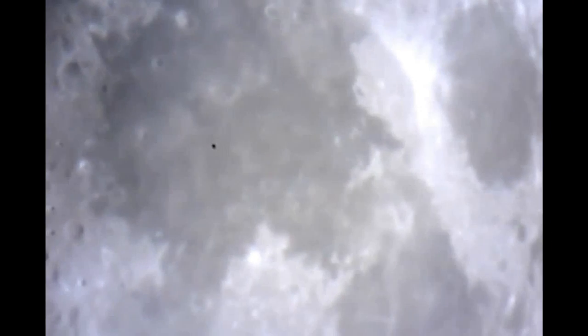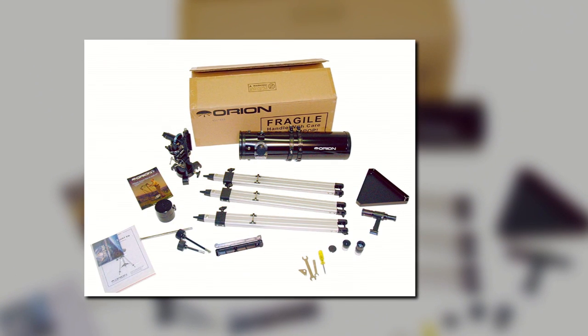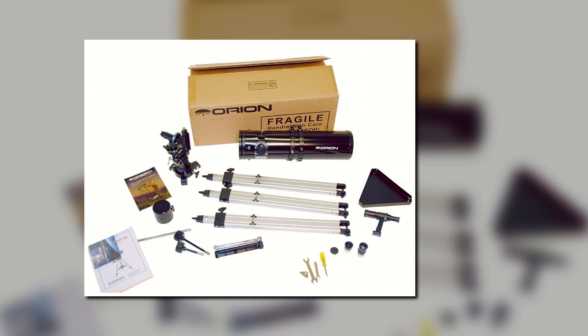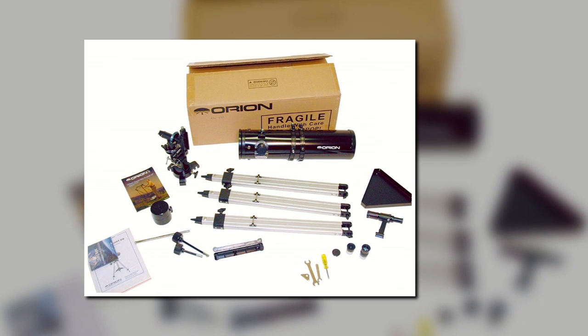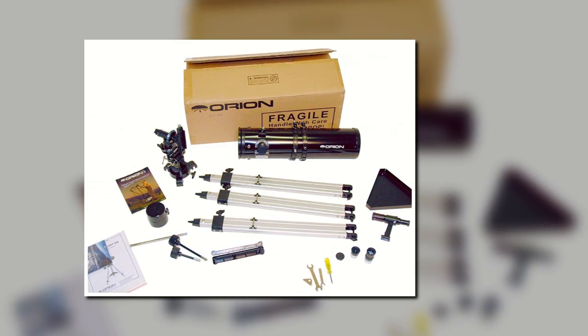The Orion 09007 Space Probe 130ST is something that the whole family can enjoy, and it comes with everything you need to get started with amateur astronomy. A pair of 1.25-inch Sirius Plossl eyepieces make it easier to see the tiniest details, and unlike some alternative options, Plossl eyepieces are very comfortable and easy on the eyes. The only real downside is the price, which is significantly higher than many other entry-level telescopes. The current price on Amazon is $299.